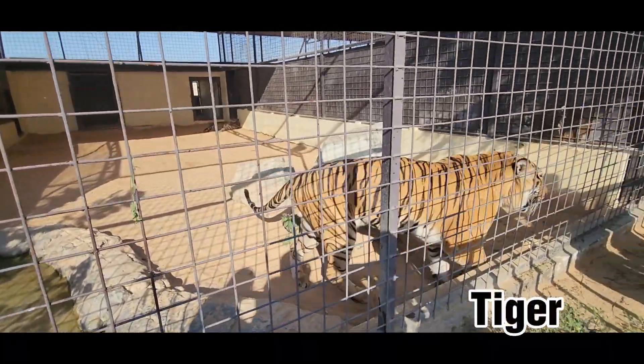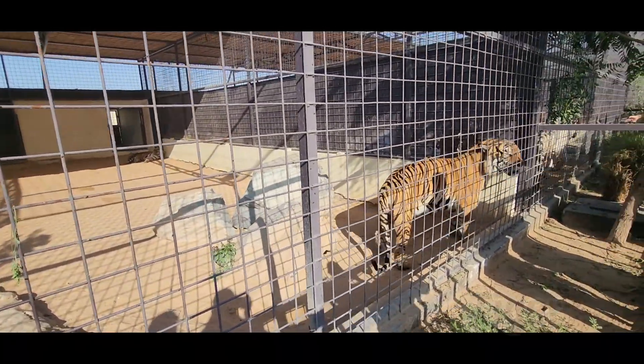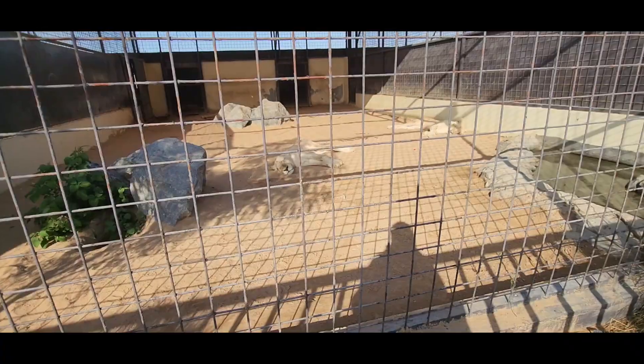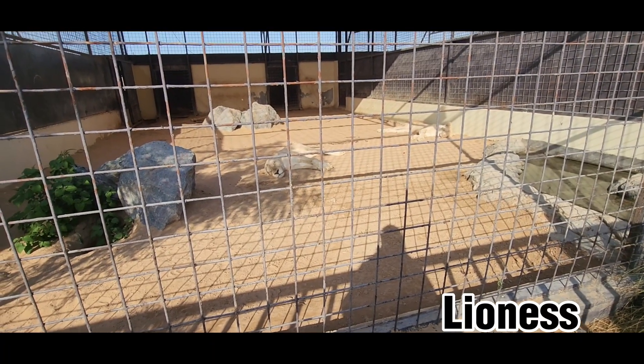This is a tiger. It has black stripes on them, even on their skin. These tigers are very angry, so if you want a scream out of them, go to the white tiger.